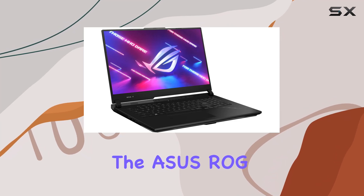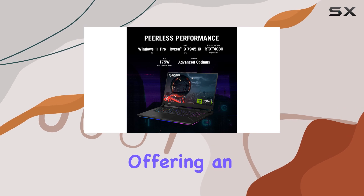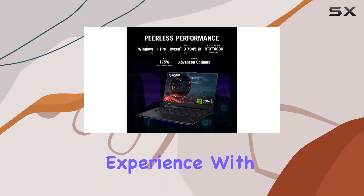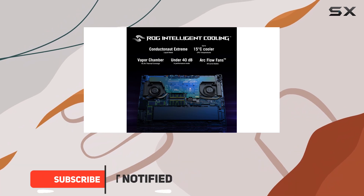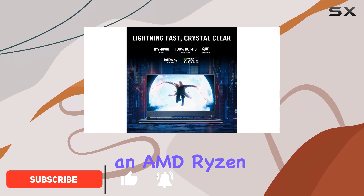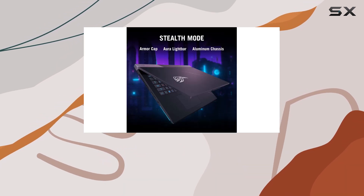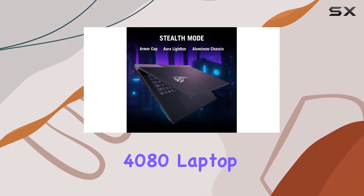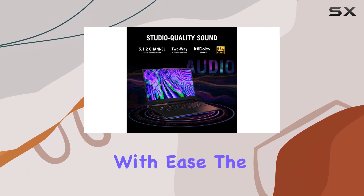The ASUS ROG Strix Scar 17 is a true powerhouse, offering an incredible gaming experience with its top-of-the-line specifications. This 2023 model is a beast, packing an AMD Ryzen 9 7945HX processor and an NVIDIA GeForce RTX 4080 laptop GPU, ensuring you can handle even the most demanding games with ease.